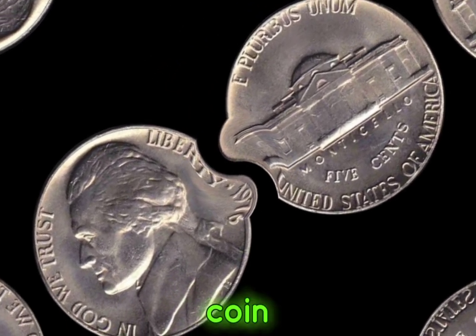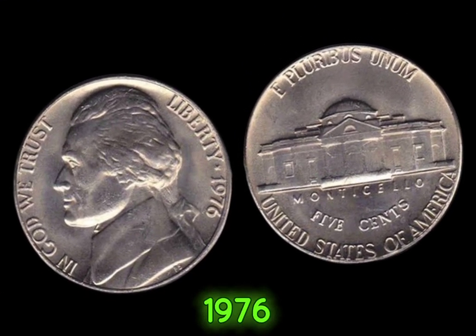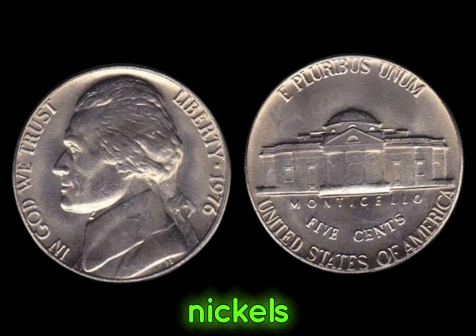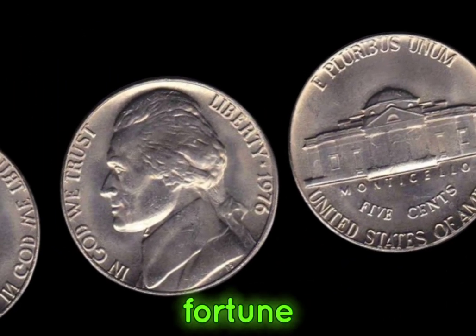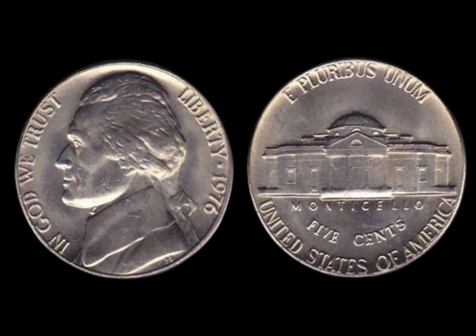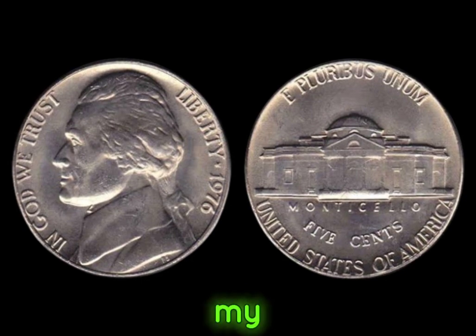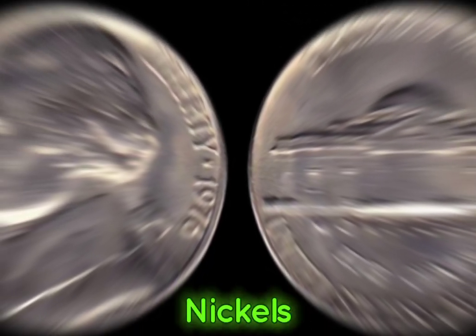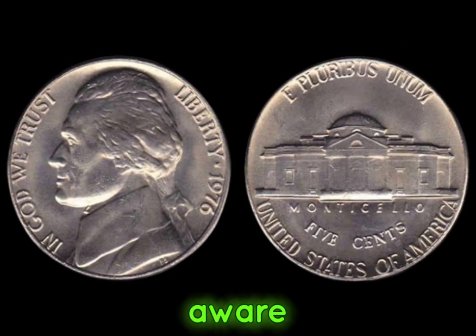We're diving into the world of coin collecting, and we've got something truly special to share with you: the 1976 Jefferson nickels that could be hiding in your collection, worth a small fortune. You might be thinking, a nickel worth a lot — how is that possible? The 1976 Jefferson nickels hold a secret that only a few lucky collectors are aware of.